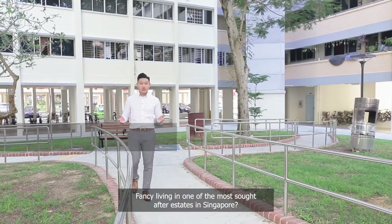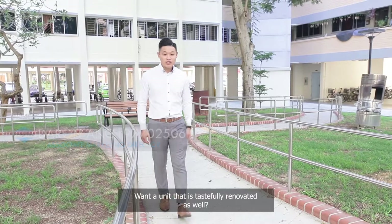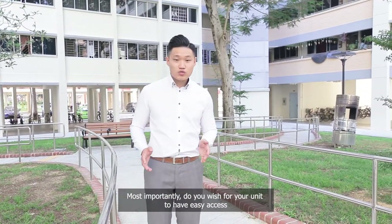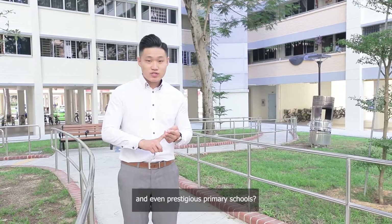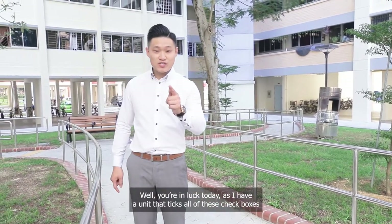Fancy living in one of the most sought-after estates in Singapore? Want a unit that is tastefully renovated as well? Most importantly, do you wish for your unit to have easy access to transportation, groceries and even prestigious primary schools? Well, you're in luck today as I have a unit that ticks all of these checkboxes.